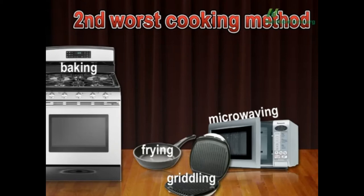Averaged over those 20 vegetables, boiling only removes about 14% of the antioxidants. So if you really like boiled broccoli, fine — just eat one more floret. Seven florets of boiled broccoli has all the antioxidant power of six florets of raw broccoli.